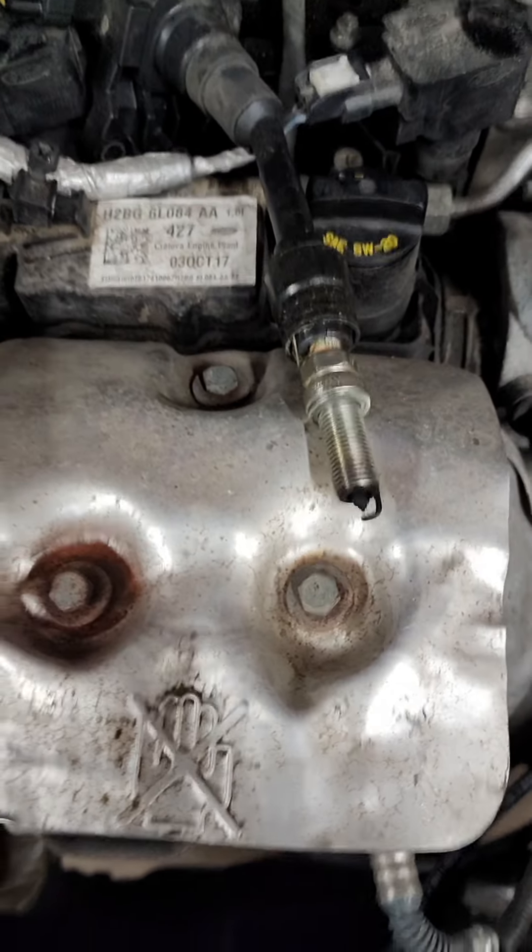The thing won't stay running long enough to do a power balance test, but I got it for a split second and could see that cylinder two is a dead misfire. We're going to do the old coil swap test and see if it moves. Still a misfire on number two.